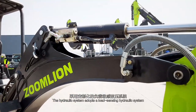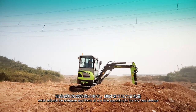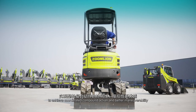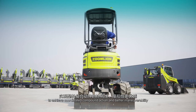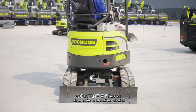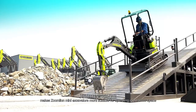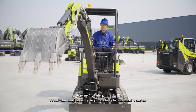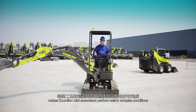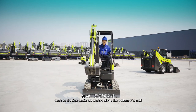The hydraulic system adopts a load sensing hydraulic system which adjusts the pressure and flow at any time according to the tiny load change to achieve coordinated compound action and better maneuverability. The optimized tail space layout, which achieves real tail-less slewing, makes ZoomLion Mini-Excavators more suitable for operating in a narrow space. A well-designed large left-right angle deflection working device makes ZoomLion Mini-Excavators perform well in complex conditions such as digging straight trenches along the bottom of a wall.